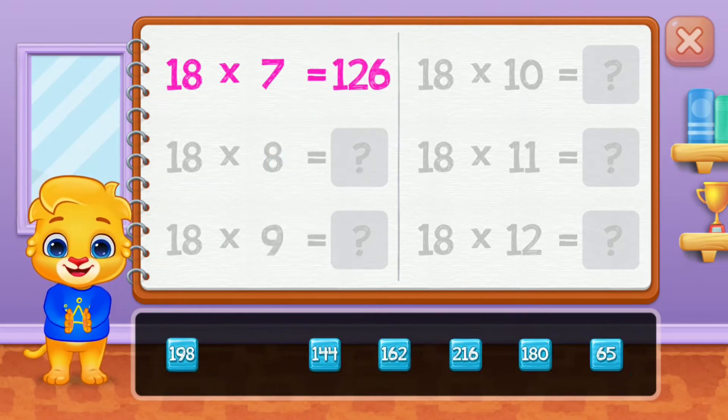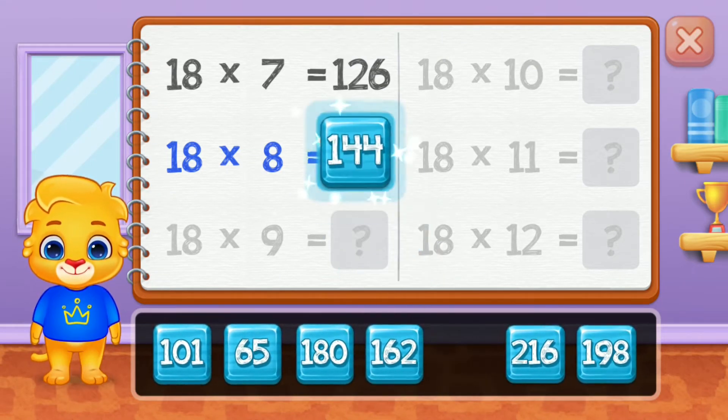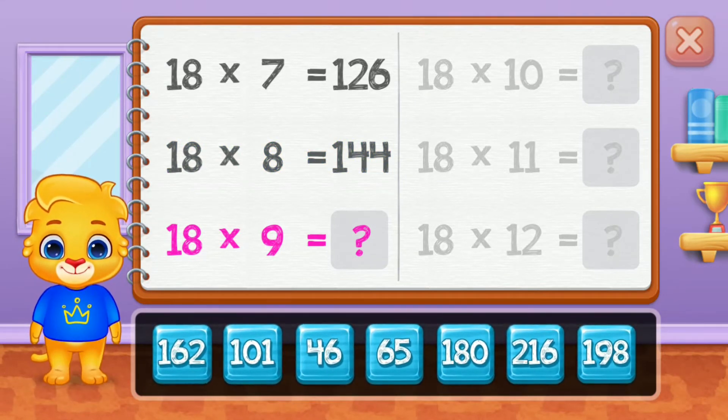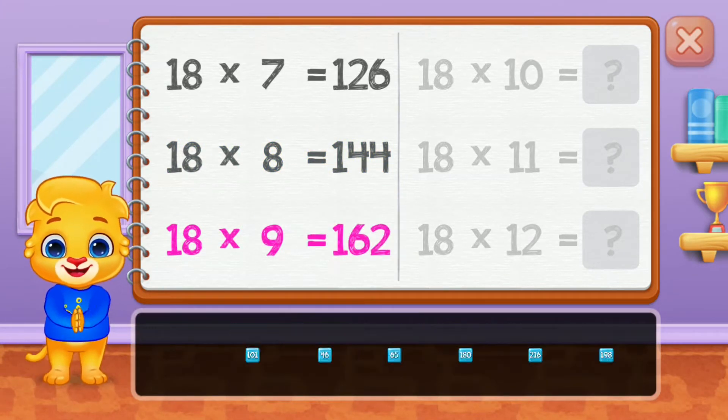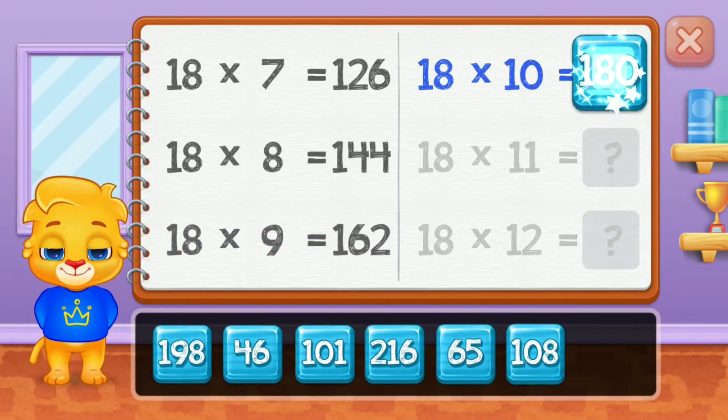One hundred and twenty-six, one hundred and forty-four, one hundred and sixty-two, one hundred and eighty.